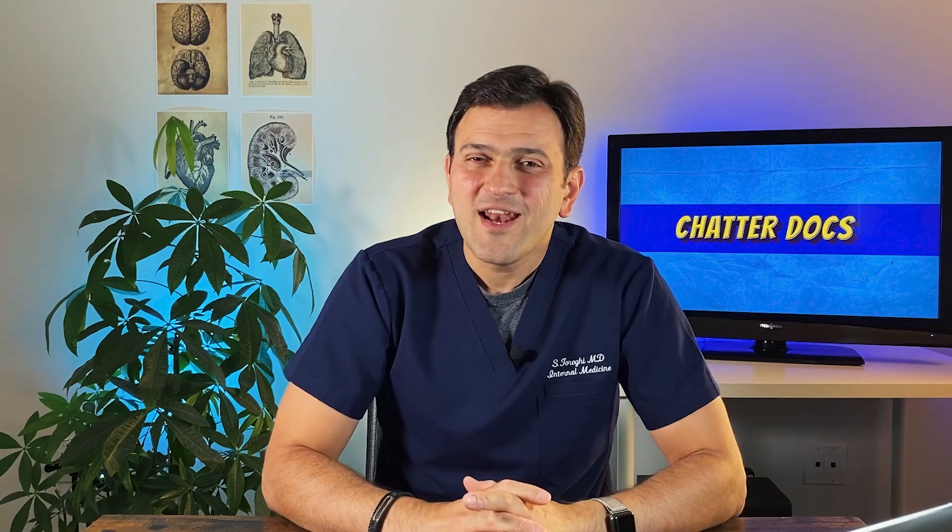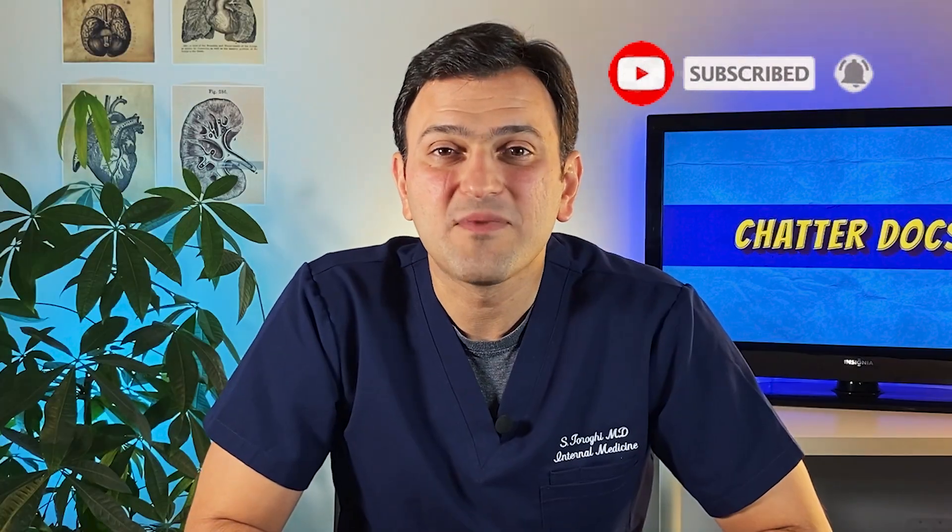Hello my friend, welcome back to the show. This is ChatterDocs. I'm Dr. Tor, an internal medicine physician. I talk about a lot of different stuff in medicine and health, and I believe that learning about health does not have to be boring. Thank you for being here, and if you like my content, please consider subscribing and turning on notifications so you'll never miss anything.